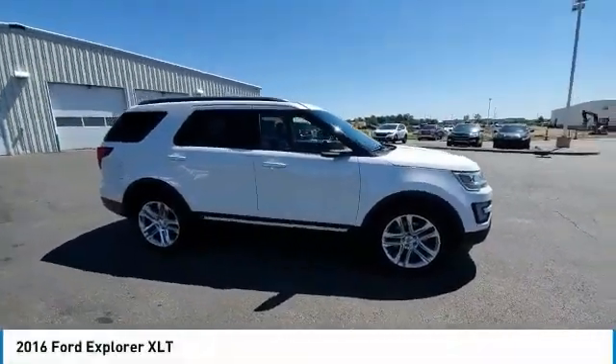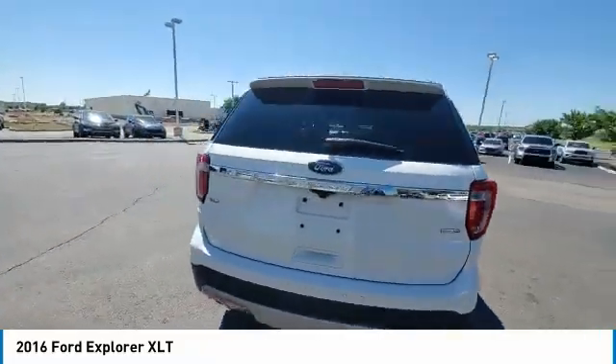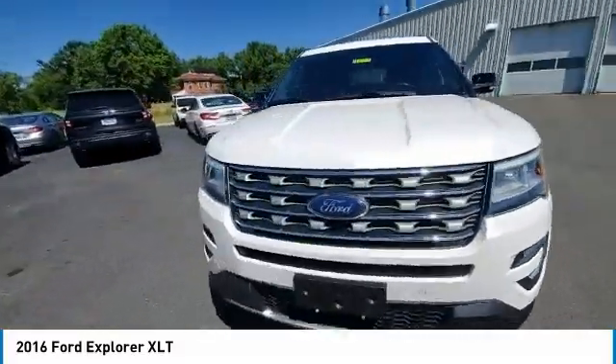Make a great choice today with the 2016 Explorer. You've got a lot of capabilities to call on in a Ford Explorer. Don't underestimate your choices. This vehicle has less than 100,000 miles.